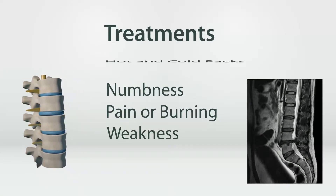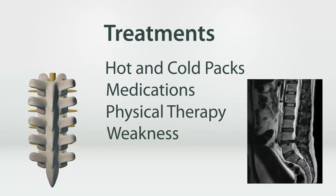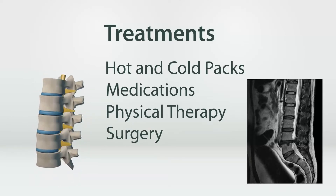Treatments include using hot and cold packs, taking painkillers or muscle relaxants, using physical therapy, or in severe cases, having surgery to remove some or all of the disc.